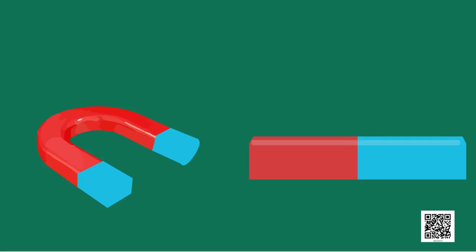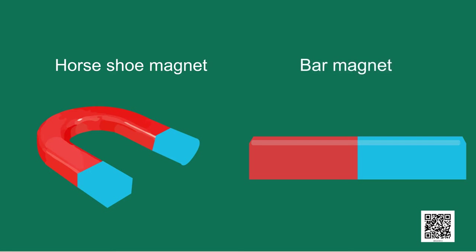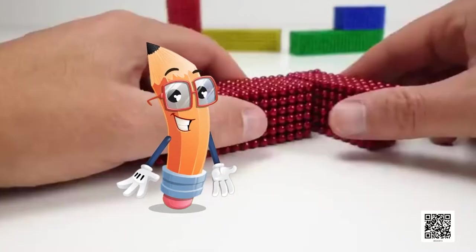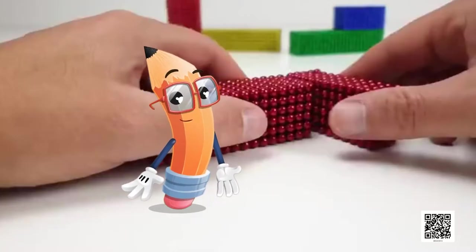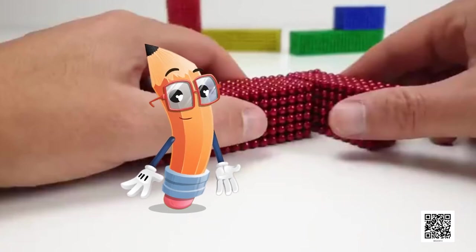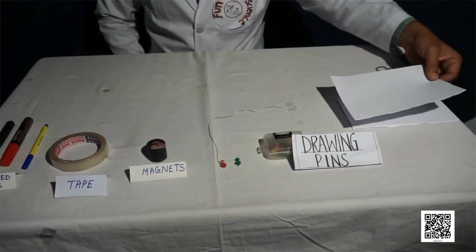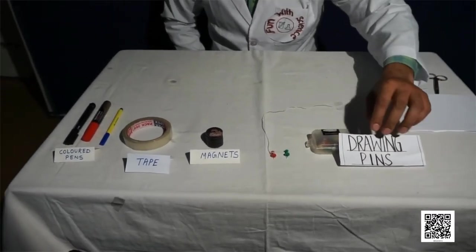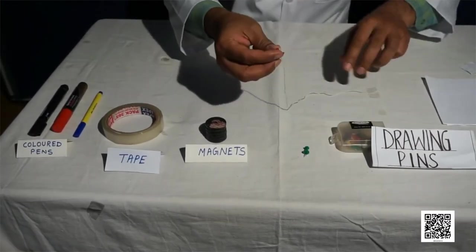Nowadays, artificial magnets are prepared in different shapes. For example, horseshoe magnet, bar magnet, cylindrical or a ball-ended magnet. Children, let us perform an interesting activity. We need the following materials: a pair of scissors, a piece of paper, a drawing pin or paper clip made of iron, a thread, and a magnet.